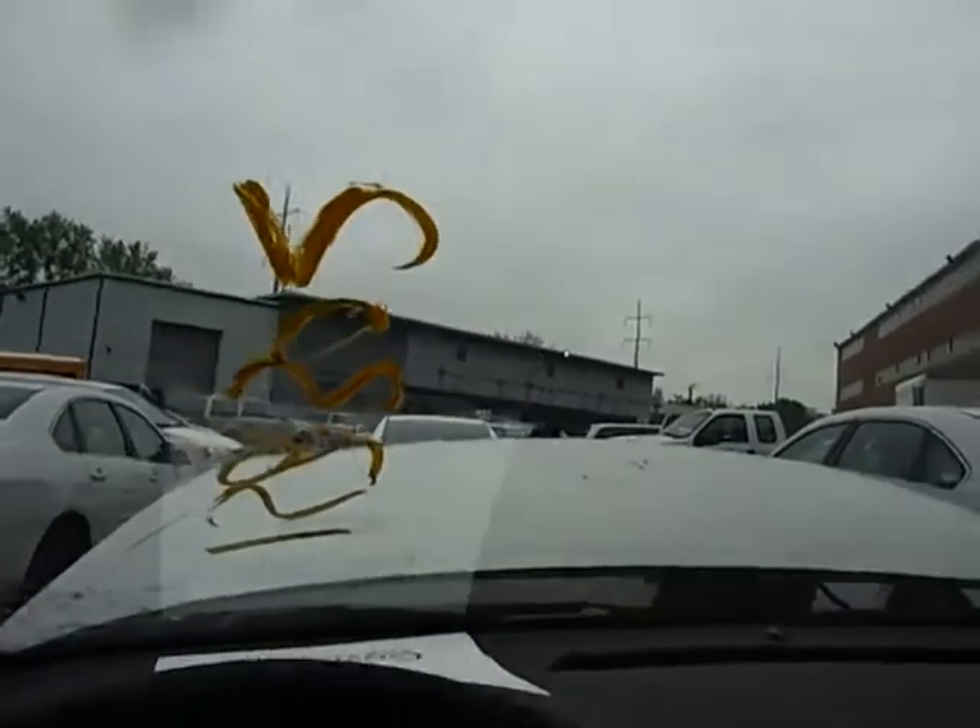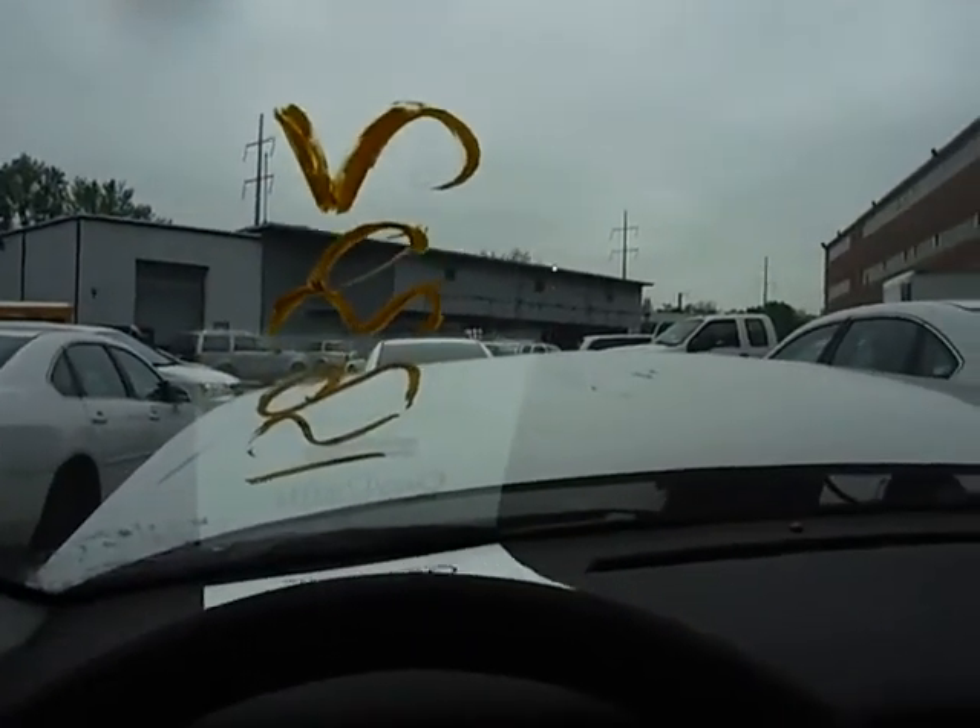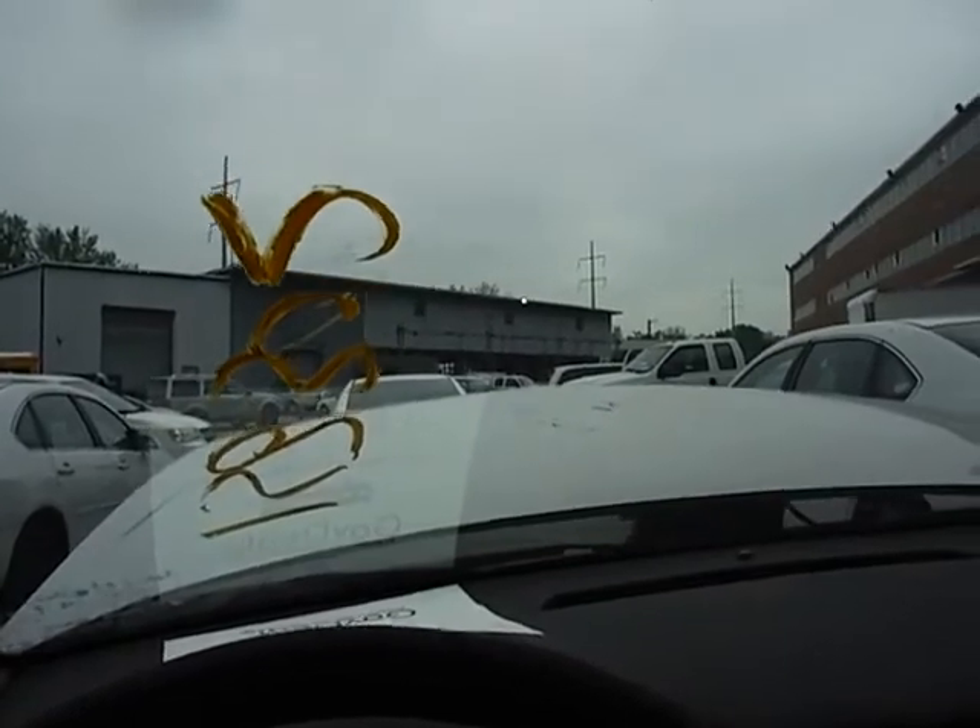29,731 miles on this vehicle. It does have body damage on the driver's side. Check the photos for the indication of the ABS light is on.